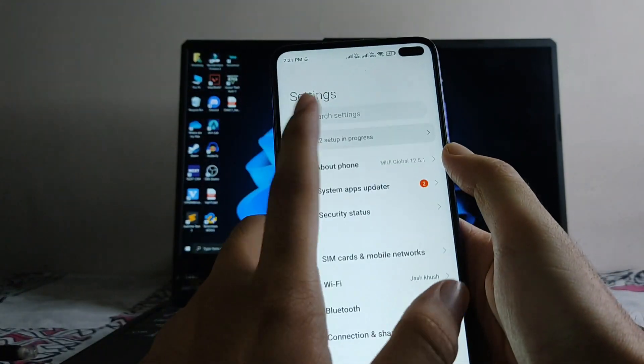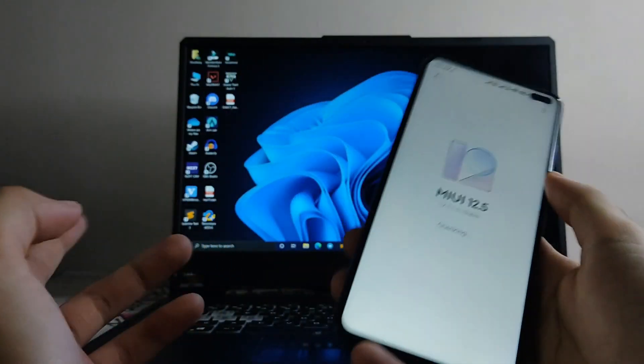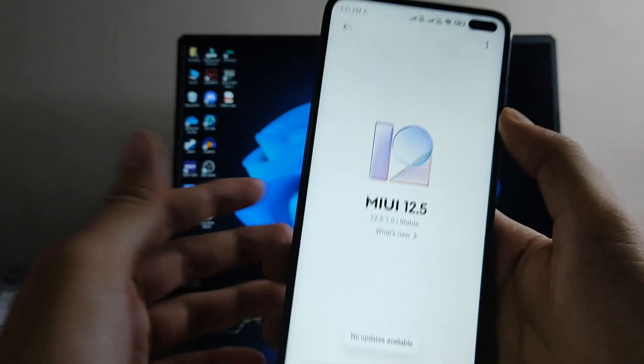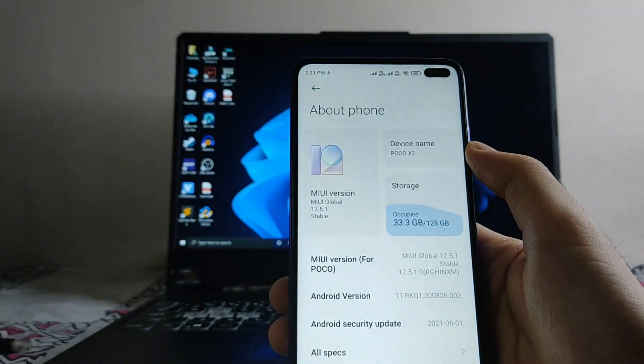Hello guys, welcome back to my channel. Today we are going to see the MIUI 12.5.1 update which is available on the Poco X2. We're going to take a look at it, so let's begin.